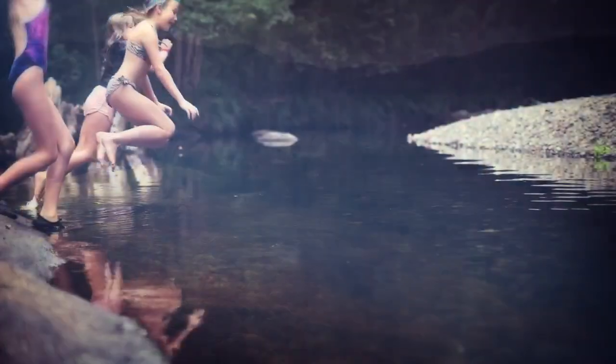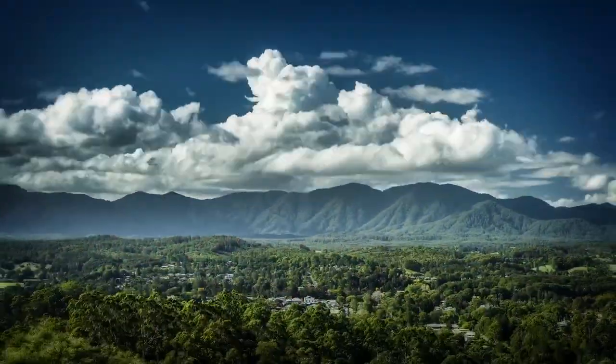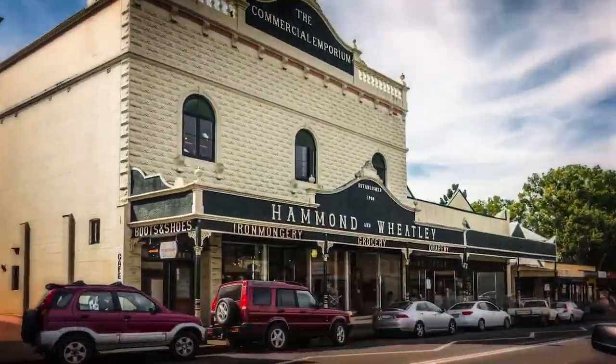Majestic mountains, playful rivers, and so close to vibrant Bellingham. The best of all worlds.